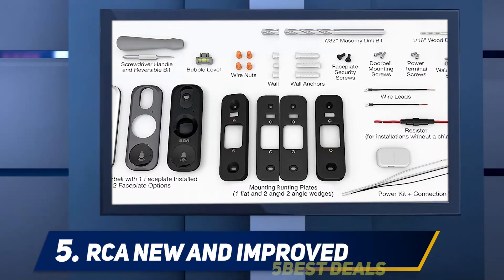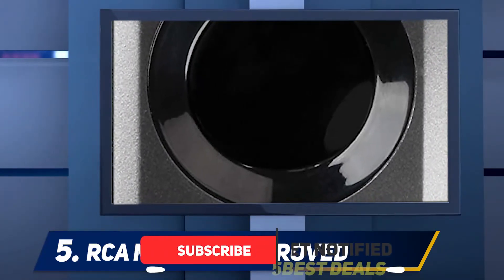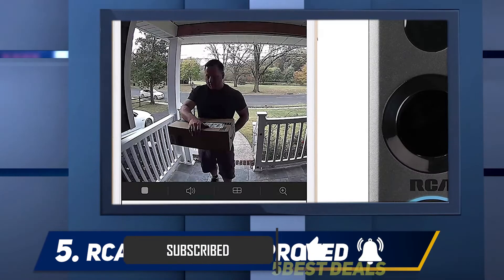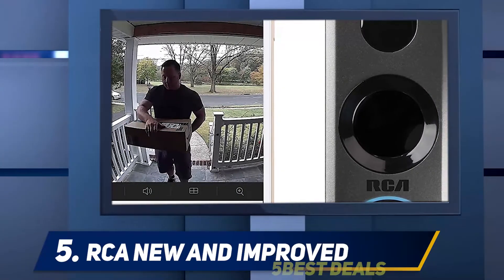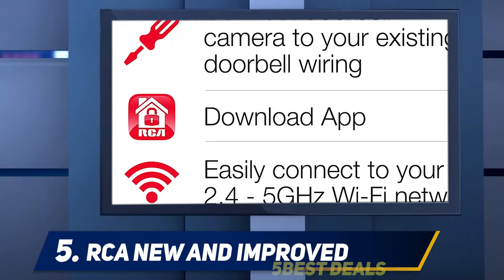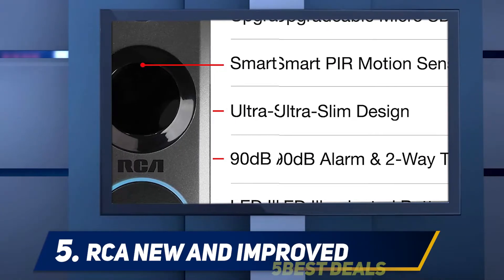The camera is compatible with the RCA security app, which allows you to receive alerts when motion is detected on your property. It also helps you monitor your door from anywhere, as long as you have an Android or iOS device. You can see and speak to anyone at the door with clear two-way communication, thanks to the built-in speakers and microphone.